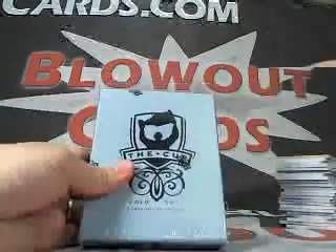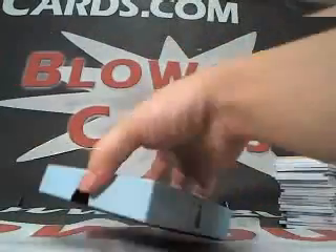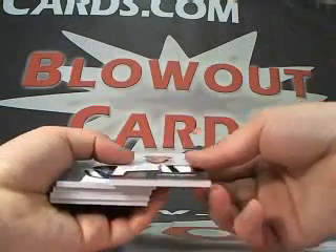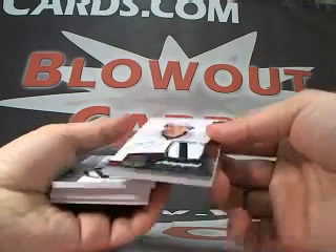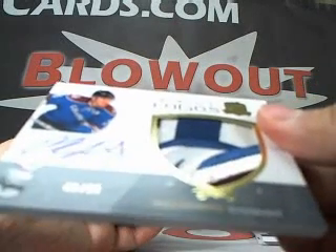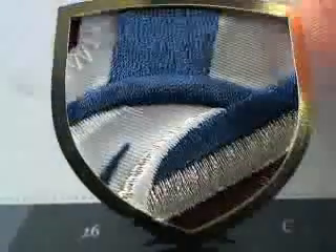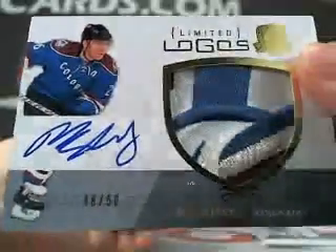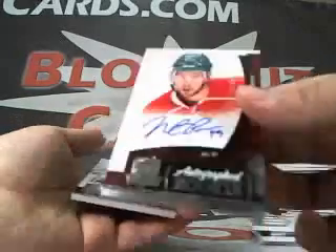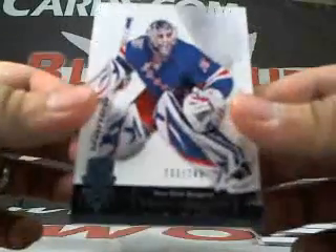Last box for Professor X, 10-11 Cup Hockey six-box case. Matt Duchesne base, 249. Then Eric Tangrati rookie auto patch, numbered to 249. Then — look at the patch on that Paul Stastny — a limited logo patch, crazy, sick card. Then a triple jersey: Mike Richards, Jeff Carter, Claude Guerrero, 18 of 25. Then a Nate Prosser rookie auto, numbered to 199. And a Henrik Lundqvist, numbered to 249.